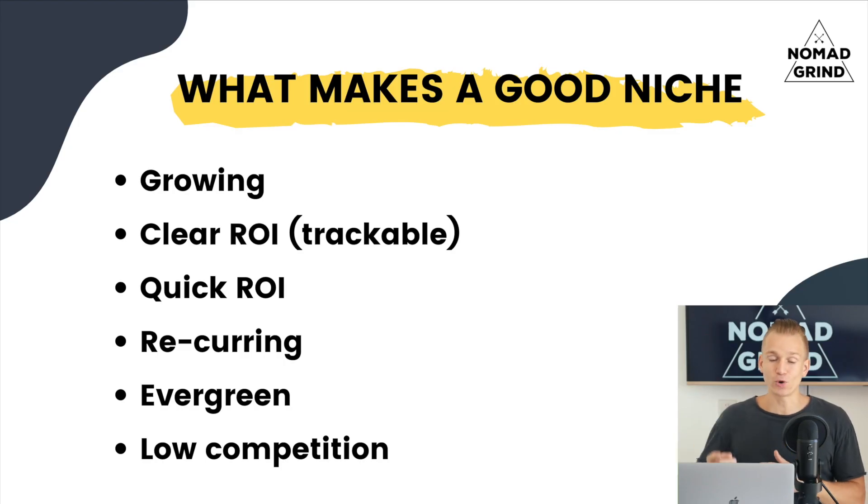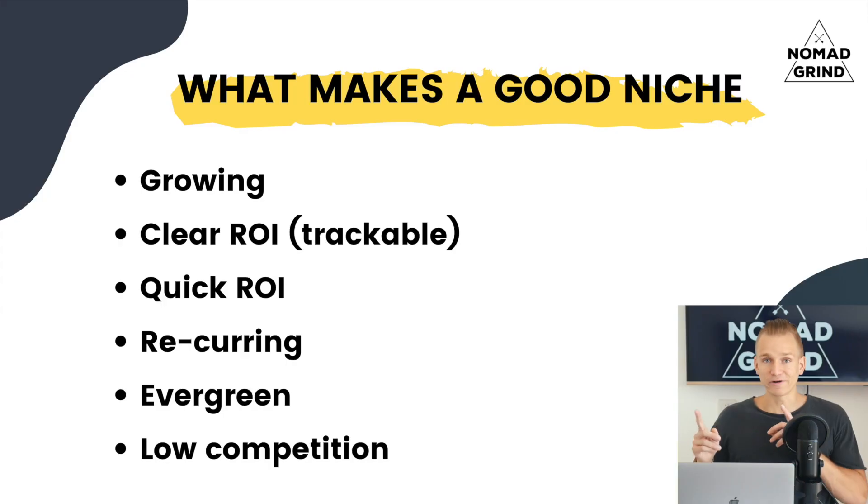Another thing to keep in mind is quick return on investment. People are not patient, so if you can find a niche that has services showing quick results, that is definitely what you want — because the quicker you can show results to your clients, the more satisfied they are going to be and the more they are going to keep ordering from you. Also find niches that have recurring revenue, so people keep ordering rather than it being just a one-time payment. It is so much easier to resell to someone you are already working with than to find a completely new client.